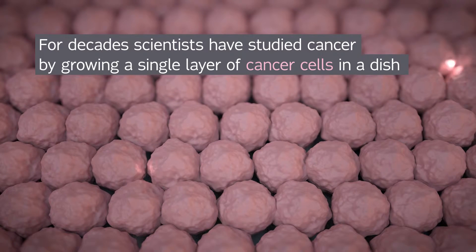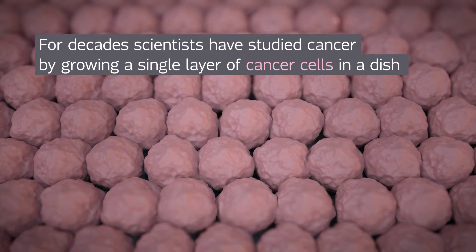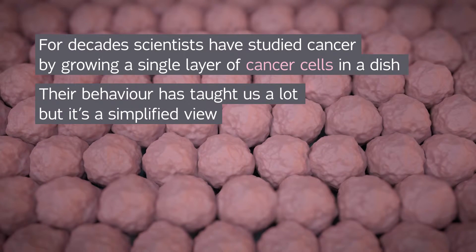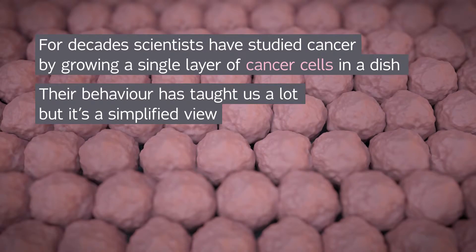For decades, scientists have studied cancer by growing a single layer of particular types of cancer cells in a dish. The behavior of these cancer cells has taught us lots, but ultimately it's a simplified view.